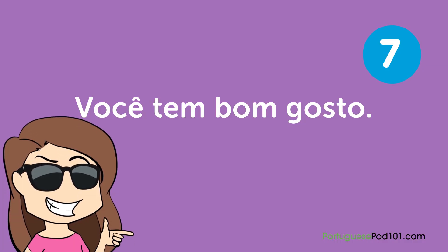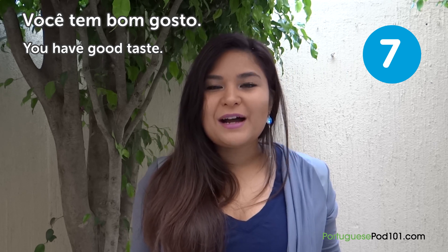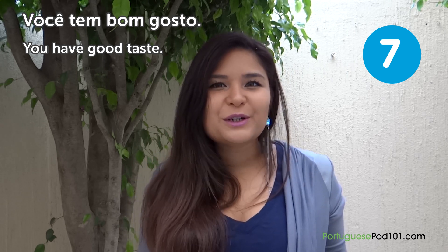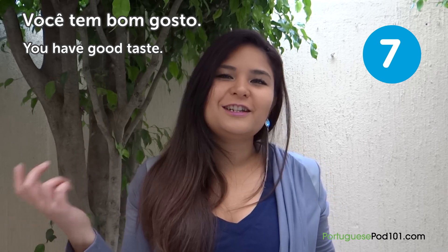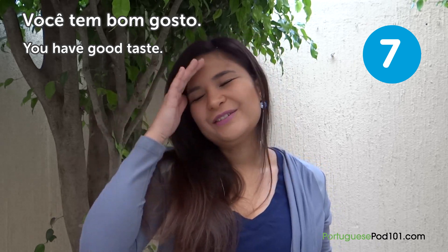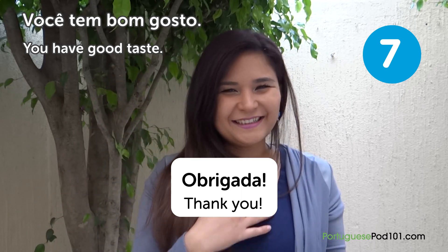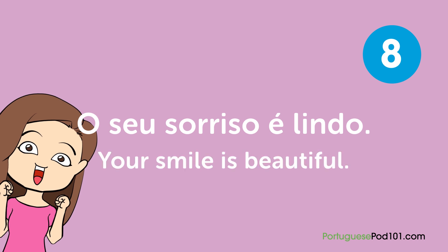"Você tem bom gosto" — You have good taste. For example, when a cousin asks for help choosing a dress or hairstyle, they might tell you "Você tem bom gosto" — You have good taste. "O seu sorriso é lindo" — Your smile is beautiful. Maybe when you were a kid you wore braces (aparelhos), but when you grow up, at least you have a nice smile.